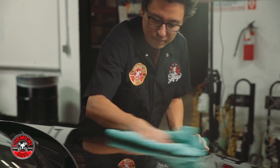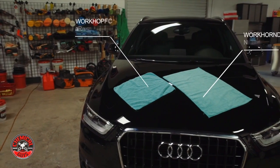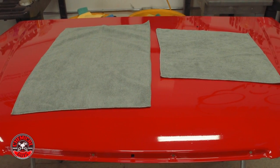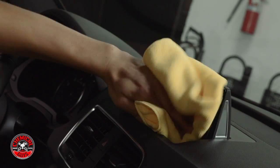These premium microfiber towels are made out of a 70-30 blend microfiber, so they're not going to scratch. Our traditional workhorse microfiber towels are 16x16 square. These bigger towels are 16x24 to give more detailing force on any job that you're going to be doing. Plus they're made out of a premium quality microfiber that's going to last for years of detailing.